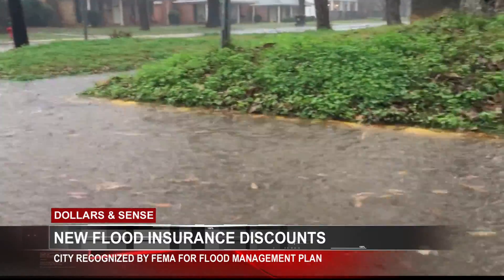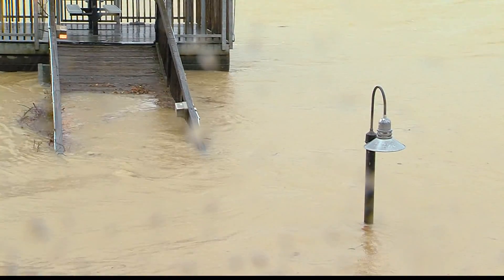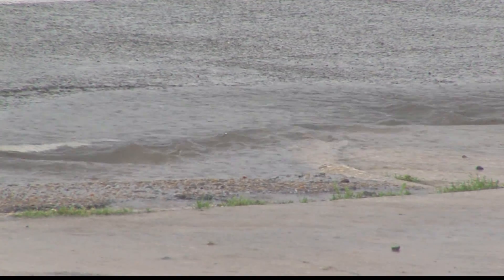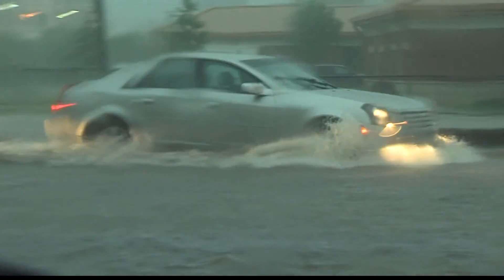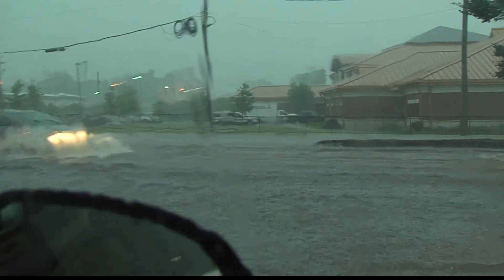The city of Tuscaloosa has worked to improve flood management, and homeowners making that additional payment are reaping the benefits. City engineers created a flood management plan that was then adopted by city council, and FEMA has recognized the city's efforts with a discount to premium flood insurance rates.